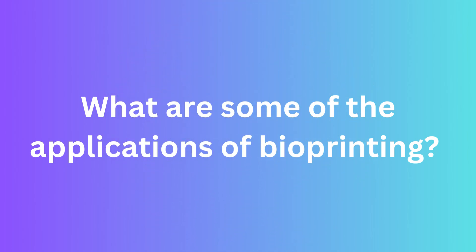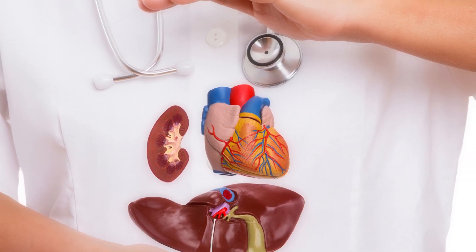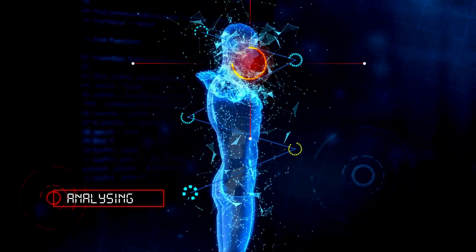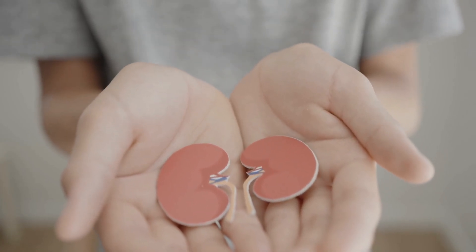One of the most exciting applications of bioprinting is regenerative medicine. Bioprinting can be used to create replacement tissue and organs for patients who need transplants. This could potentially solve the problem of donor shortages and reduce the risk of organ rejection.